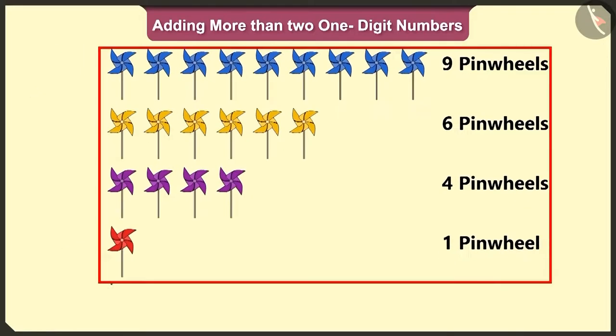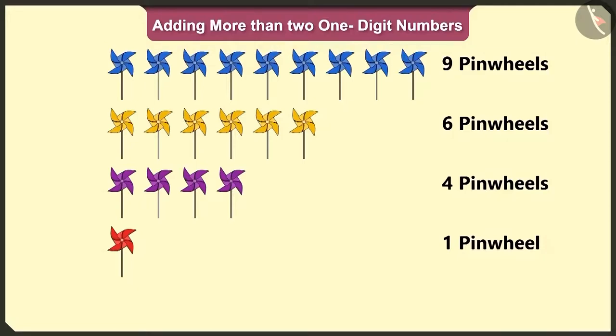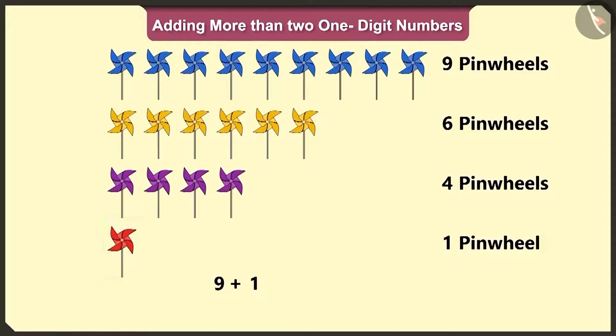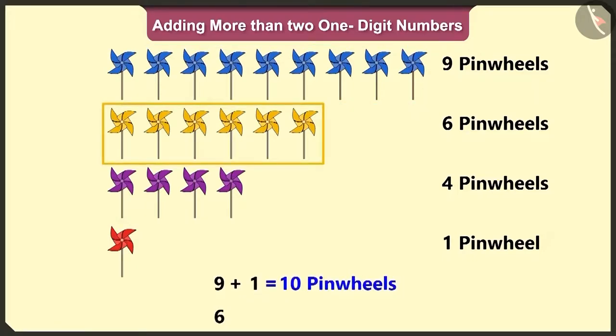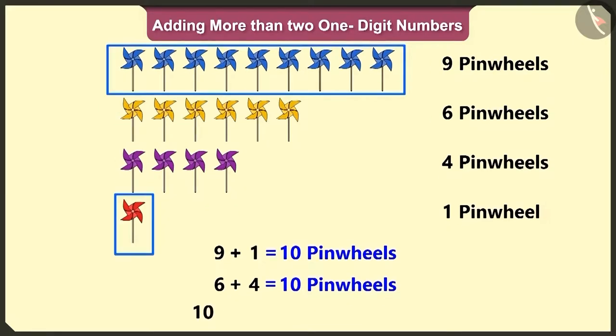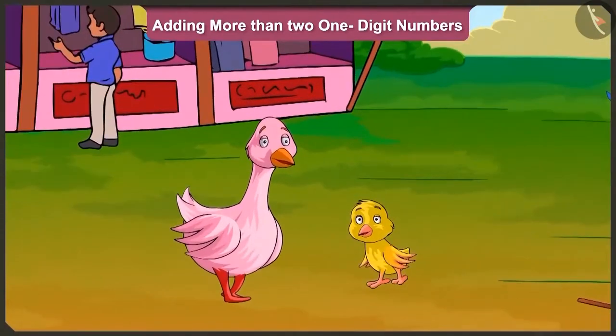So come on, now tell me, how many total number of pinwheels are there? Here, nine blue pinwheels and one red pinwheel will add up to ten. Six yellow pinwheels and four purple pinwheels will add up to ten. So here, ten and ten will make twenty pinwheels. Well done, Pillow.